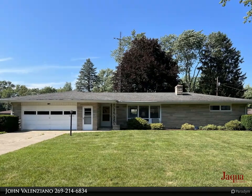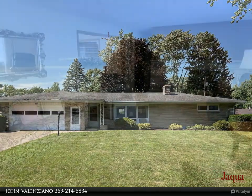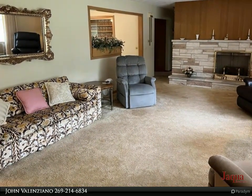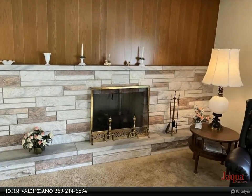Nicely preserved retro ranch in Lakeshore School District with beautiful fieldstone exterior, a spacious nearly half-acre lot, two-car attached garage, and tons of potential. All rooms are generous sizes and there is hardwood flooring under the carpets in the bedrooms.